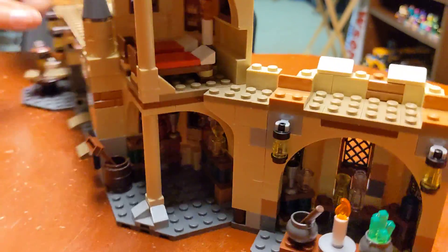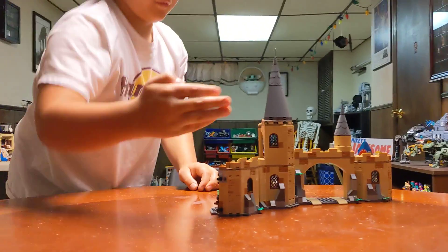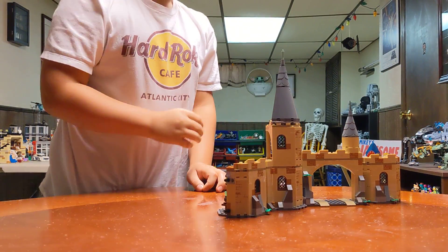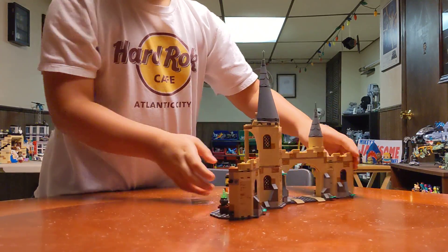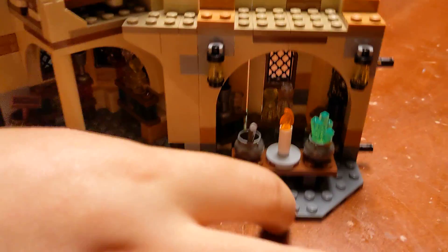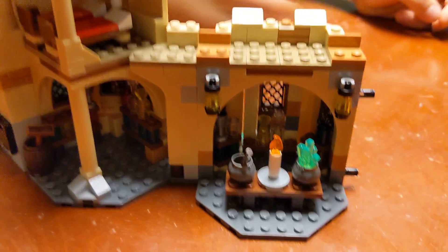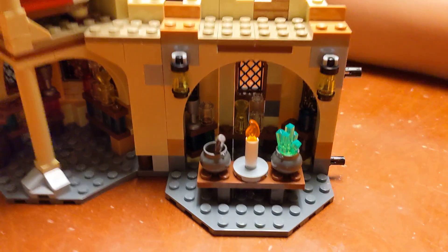I actually display my sets like this, facing out, so you're not able to see Hedwig from the front. There's one last room - the final room - here's where all the people do the potions. This looks like it was very difficult to put together.